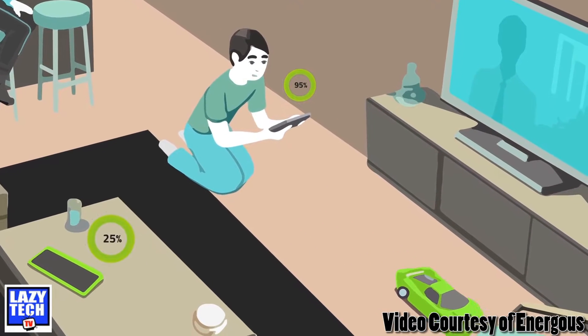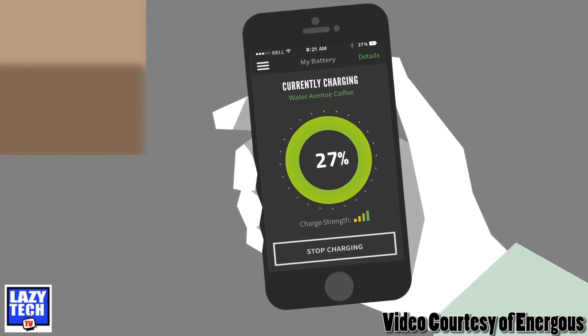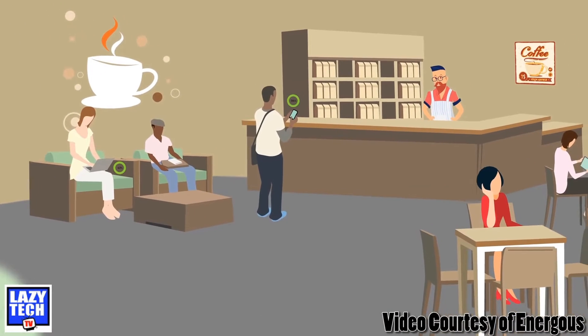We do wireless charging of small electronic devices — anything about the size of a tablet and smaller — so your earbuds, your fitness trackers, even small devices such as hearing aids and other very small devices. We do charging from very close contact charging all the way up to about 15 feet, so a full living room environment, a boardroom, and they can also mesh together so we can cover more than that with mesh transmitters.